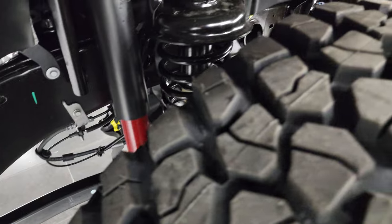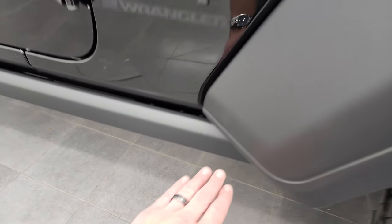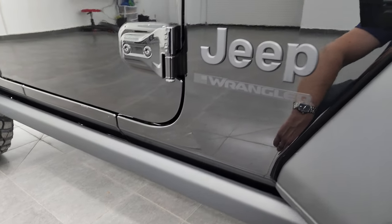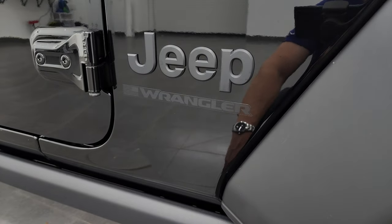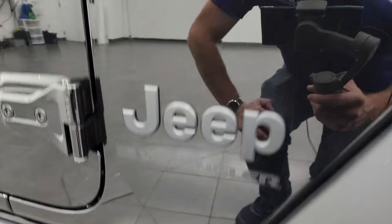Looks like you get the red shocks — usually those are reserved for the Rubicon package. The other thing you'll note right away is that you get the rock rails, part of the Willis package. You also get the granite crystal Jeep lettering on the side, as well as the Wrangler sticker.